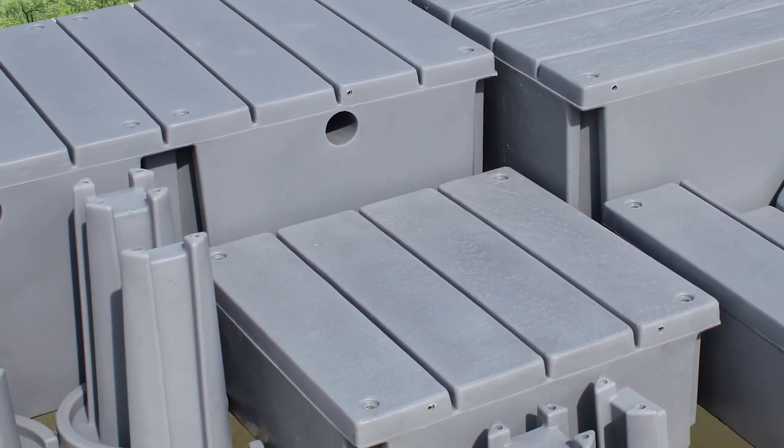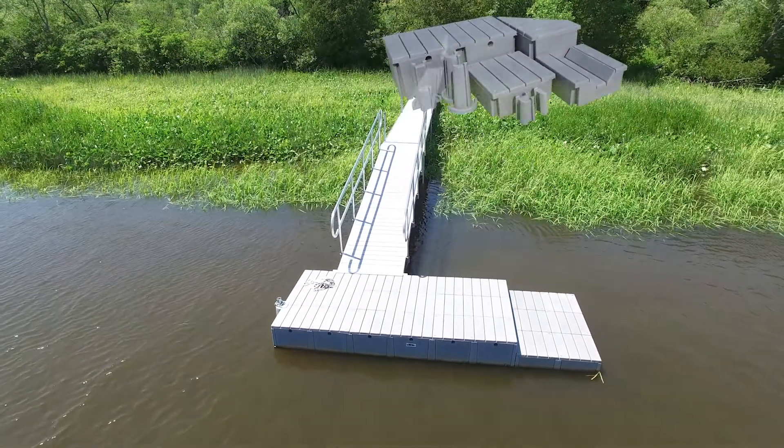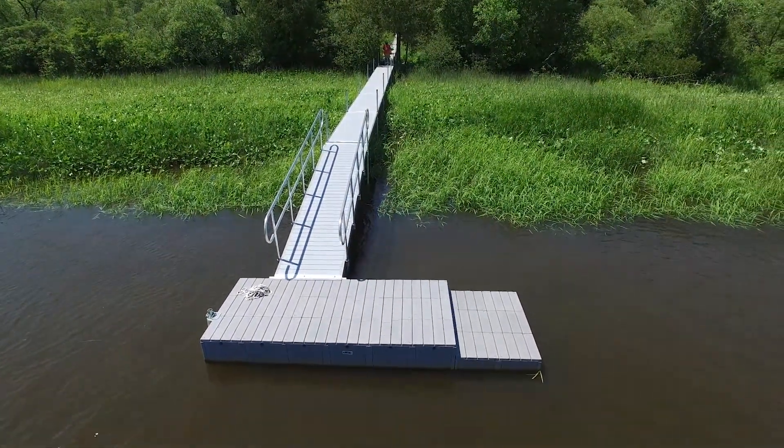MPD blocks come in a variety of different shapes and sizes, allowing for the ability of configuring a dock custom to what you need it for.